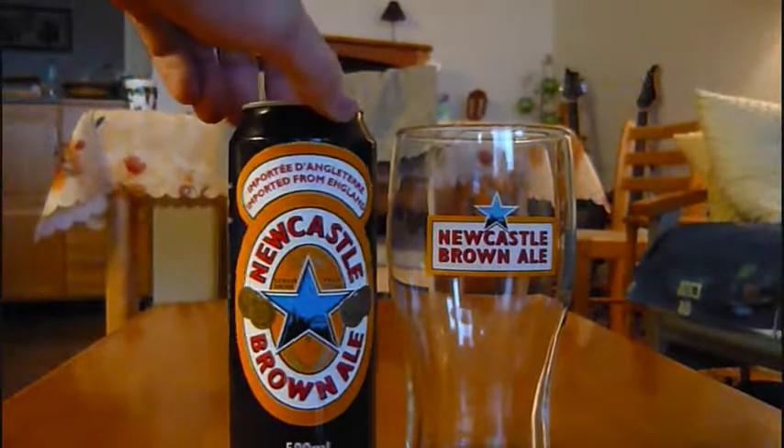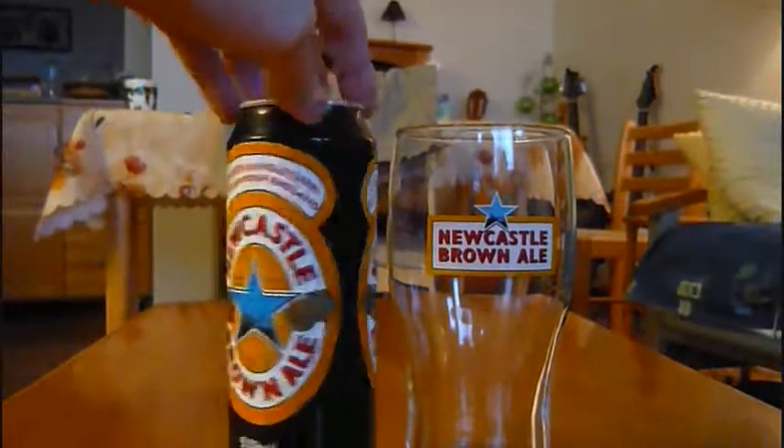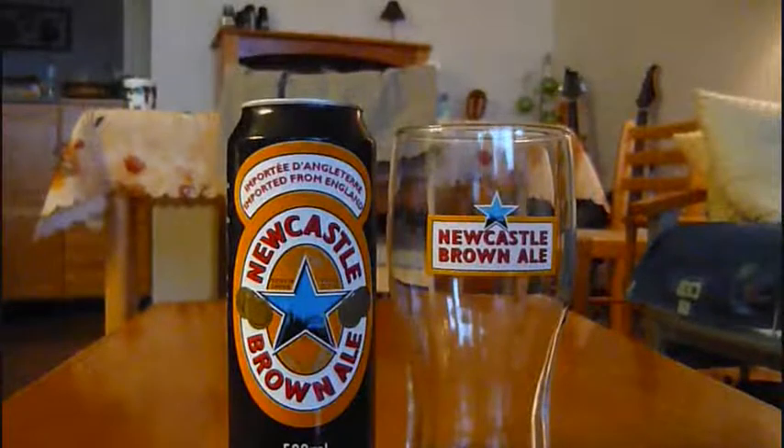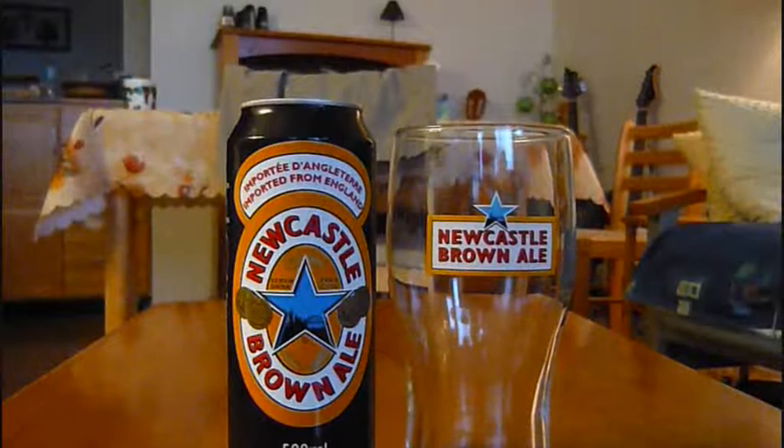Newcastle is, of course, from Newcastle upon Tyne in England. It's one of the most well-known ales from England to be sold overseas and in different countries. I think along with Bass Pale Ale, a lot of people know this beer. It's hugely available on tap and on cask as well. So this is a pretty solid performer and usually a pretty acclaimed contender.